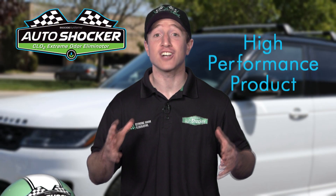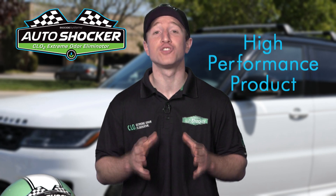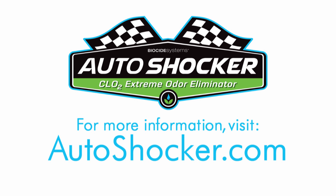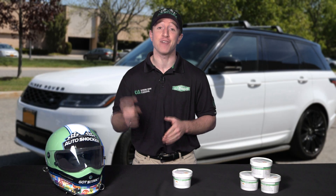Remember, AutoShocker doesn't just mask the smell — it removes the odor completely. It doesn't get much better than this. For more information, visit AutoShocker.com or check out the product online at HomeDepot.com, Walmart.com, or Amazon. Thanks for tuning in and have a great day.